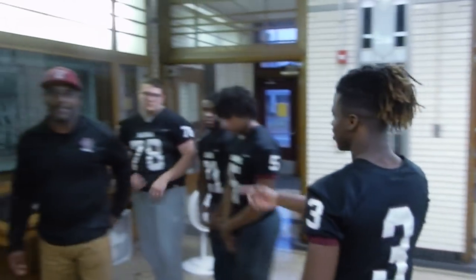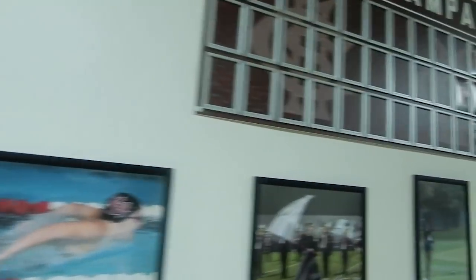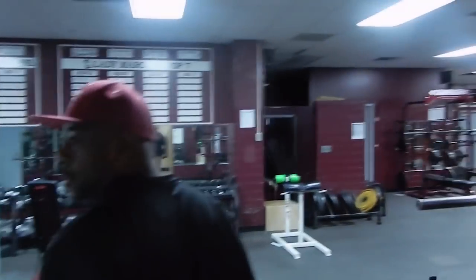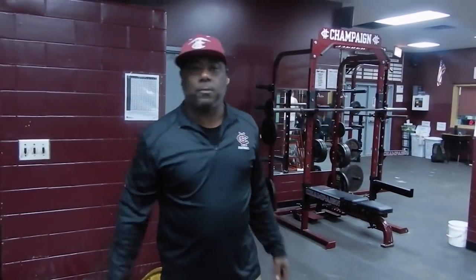Here we've got the head man, Coach T. Welcome to the weight room where we put in a little bit of work. We work four times a week right now, running off the Train Hill Road program — Monday, Tuesday, Thursday, and Friday, usually right after school for about an hour or so.